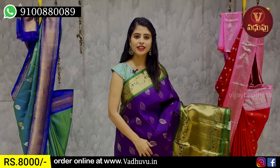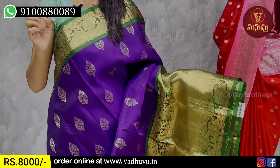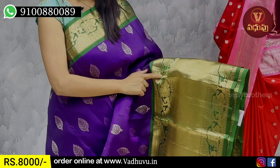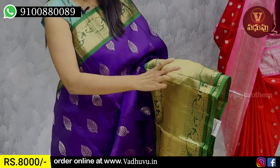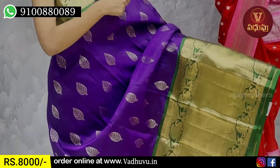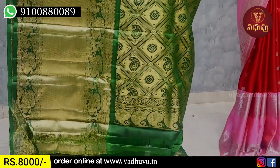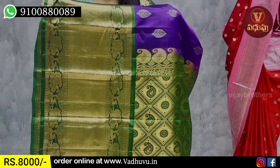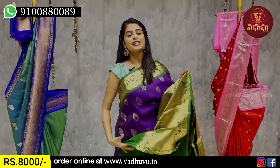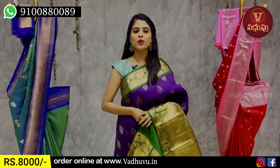The next combination is brinjal with green color combination. I have a peacock border approximately 3–4 inches, running on both sides. There is also a cutty pattern border at 5–6 inches. The body has shape motifs — very beautiful. It also features contrast golden zari weaving, diamond pattern, and mango style motifs. The blouse is a contrast blouse. The price is ₹8,000.